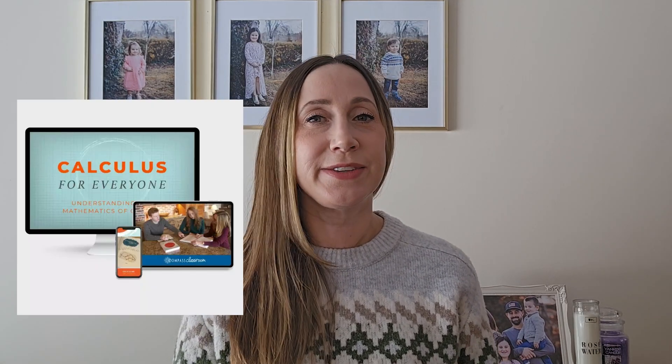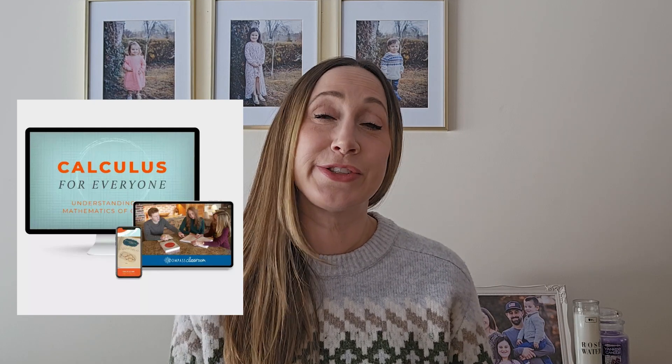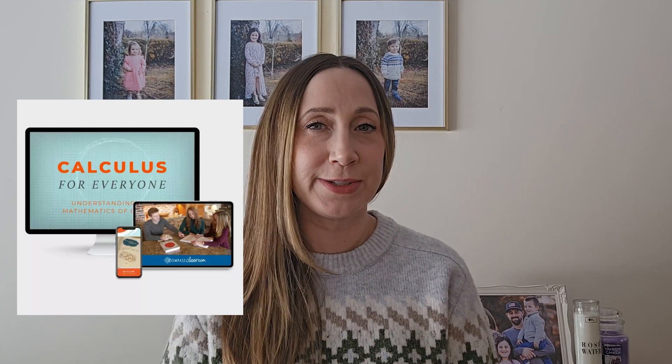Next on our list isn't a complete high school math curriculum, but I'm including it because I think it is probably one of the best calculus programs out there. It's called Calculus for Everyone and it's available on Compass Classroom, which is really just a great online resource for a lot of high school level courses. If you have a Compass Classroom membership, this course is included, although you will still need to buy the textbook. If you don't have a membership, you can purchase just this course, including the textbook and video lessons, for $229.